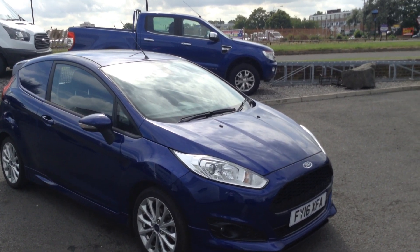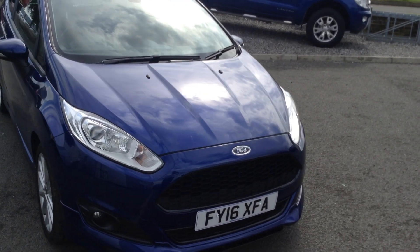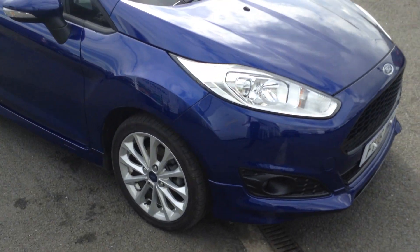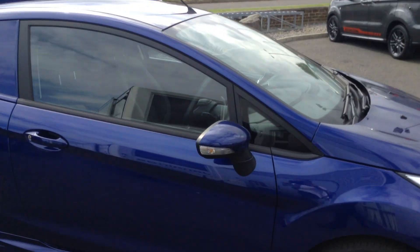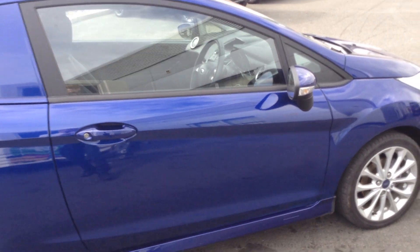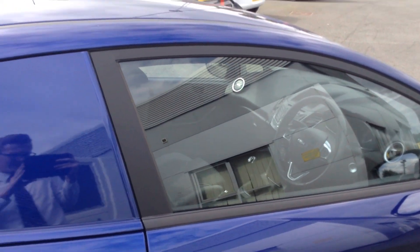It comes with a front fog light and the sport grille in the lower and upper half with the mesh, as you can see. It has the front splitter at the bottom as well, the 10-spoke 16-inch alloy wheels, power folding electric adjustable and heated colour-coded door mirrors with colour-coded door handles, the sport styling kit on the side skirts, and the front and rear bumper with the rear spoiler as well.